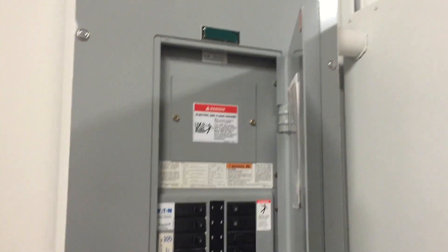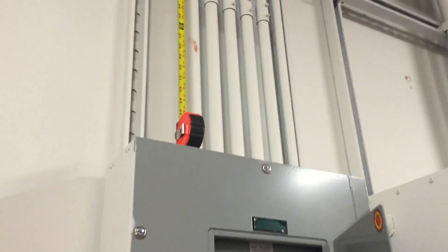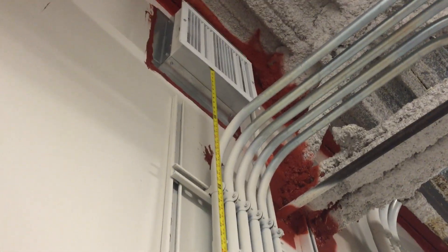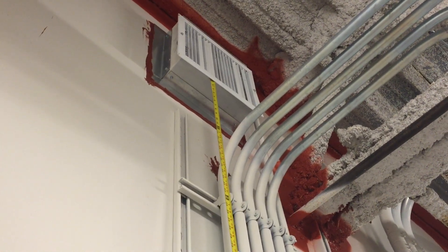In this video we're going to be taking a look at the space directly above this panel board. Now that space above the panel board is supposed to be dedicated to the electrical installation, but as you can see here we have a duct extending out of the wall in that space.